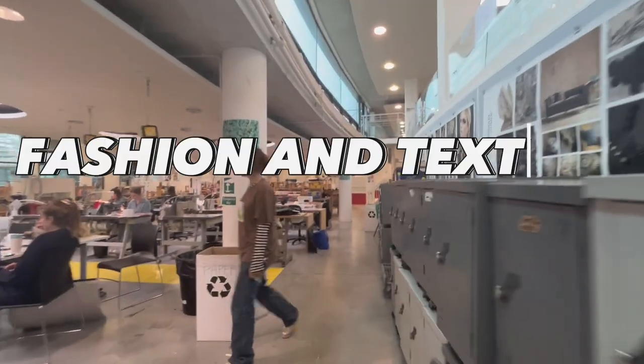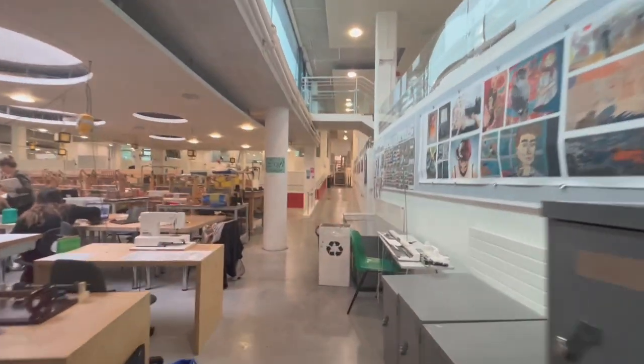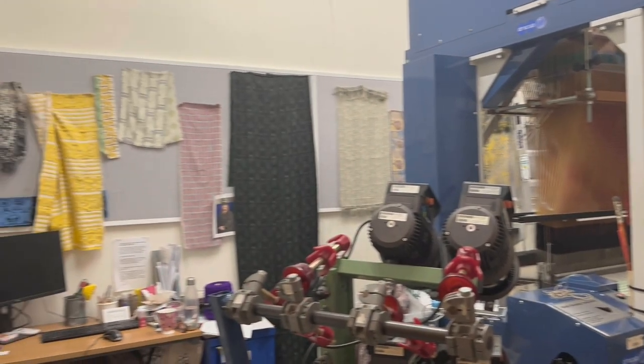Next is the Fashion and Textiles Institute which has industrial sewing and knitting machines, specialist equipment, and in-house photographic studios. It also has contemporary costume stores which are added to throughout the year by students and lecturers, as well as specialist material shops that can be accessed throughout the year.